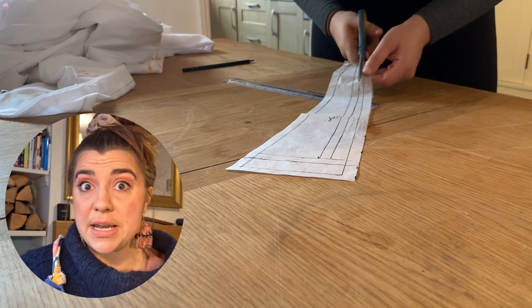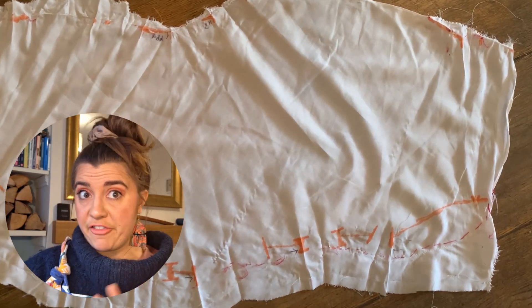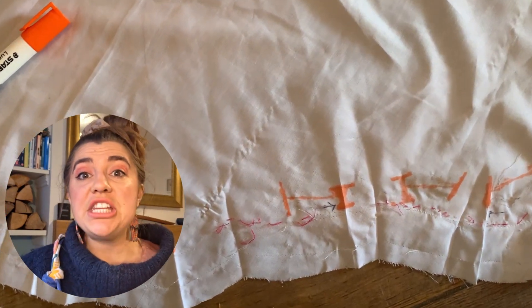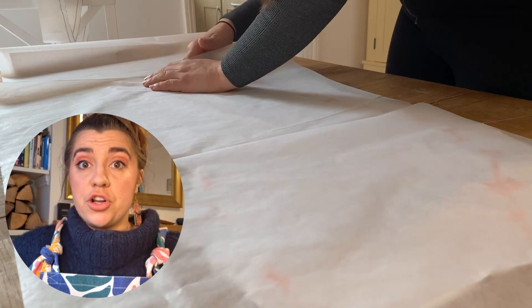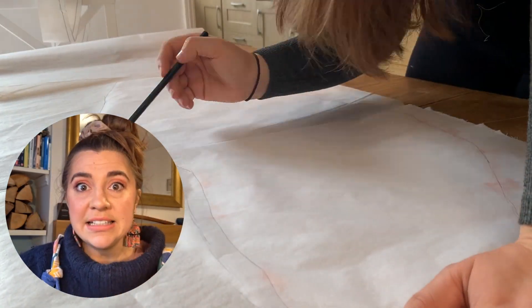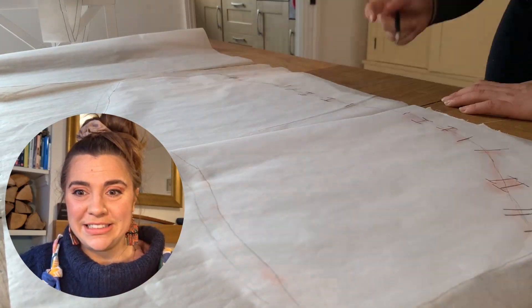There weren't too many drastic changes to the pattern. The front geometric panel has definitely got bigger because I thought it looked better, and I did shrink the bottom of the top section where the ribs were, so that we lost some of that excess — considering how conservative I'm going to need to be when cutting out the silk.